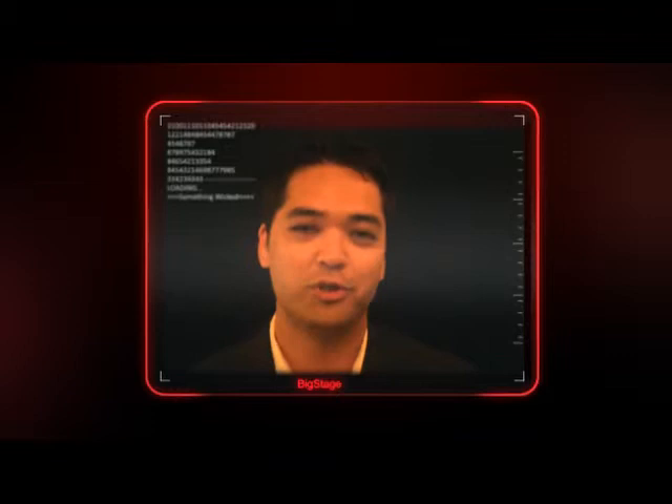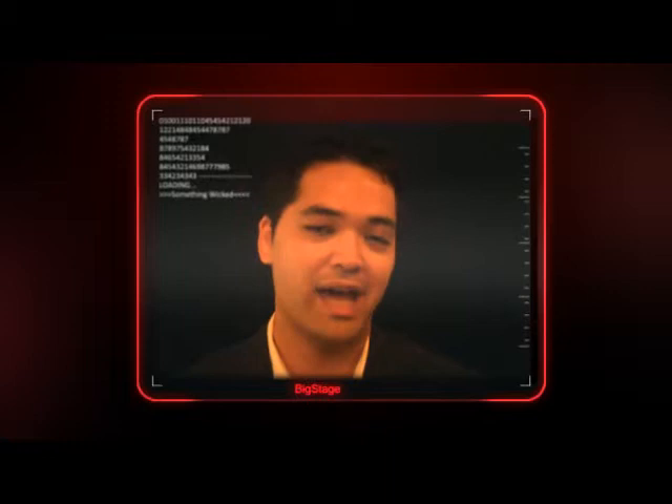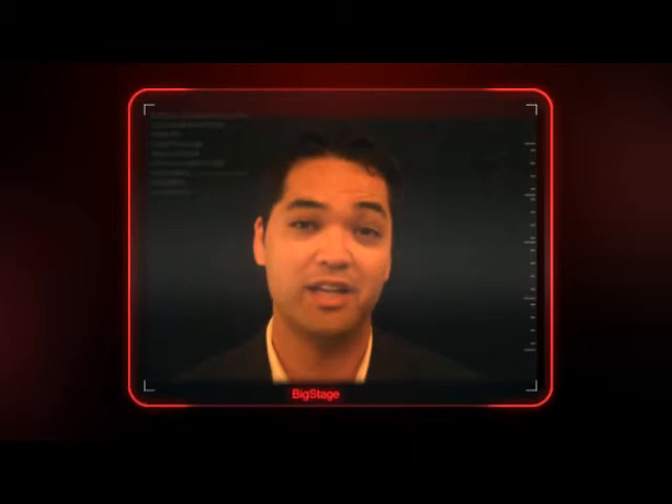We at Big Stage believe that there will be a virtual version of each and every one of you running around somewhere in the virtual space online. It may be in a casual game, a core game on a console, an MMO, a series game, educational training simulation, military training sim, or even a virtual conference. Wherever the virtual you may be in the near future, Big Stage will continue to be the leader in personalized avatar technology for years to come.